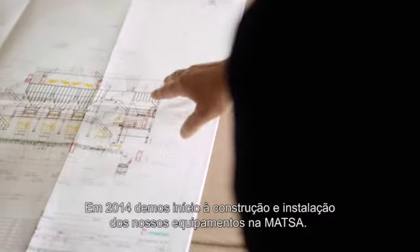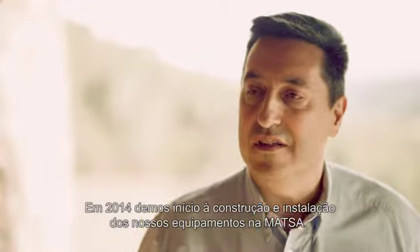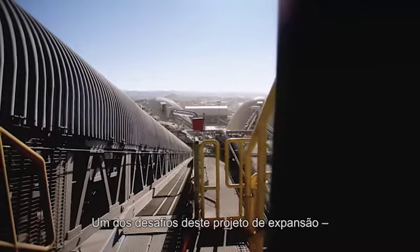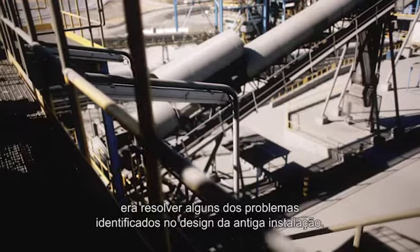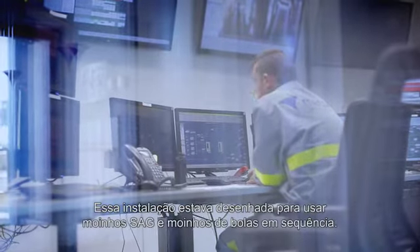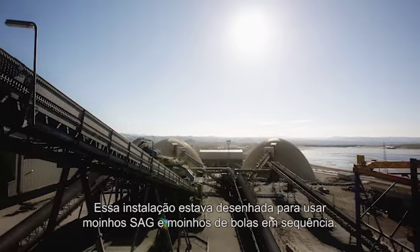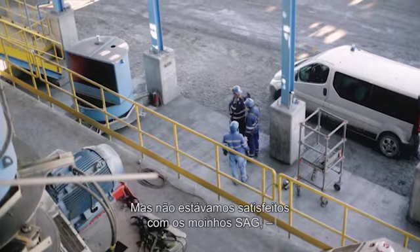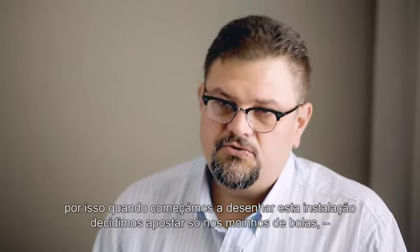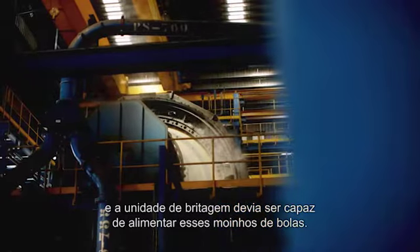We started the erection of our equipment at Matzo. One of the challenges for this expansion project was to solve some of the problems of the design of the old plant. The old plant was designed using SAG mills and ball mills in sequence, but we were not happy with the SAG mills, so when we started to design this plant, we decided to go for ball mills, and the crusher plant must be designed to feed those ball mills.